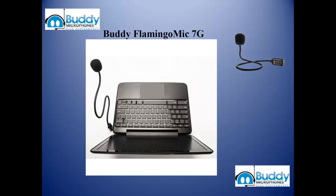The Buddy Flamingo is a portable version of the highly successful Buddy Desktop Mic 7G. For people that need a small portable microphone, it is a perfect companion for any portable computer including laptops and tablet PCs.